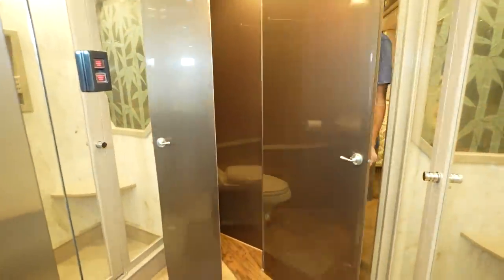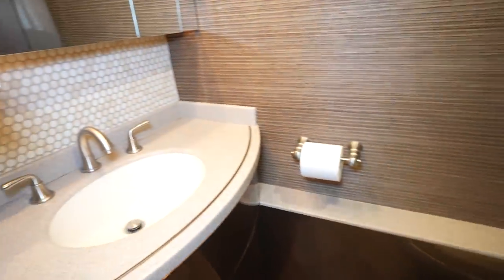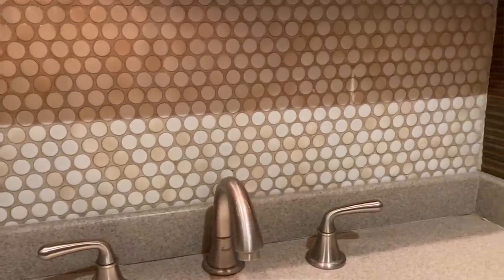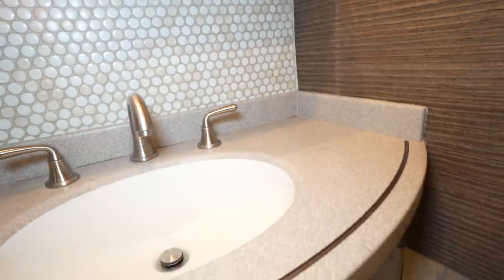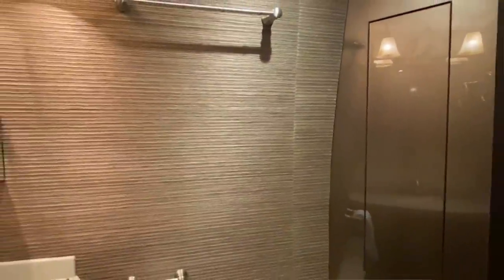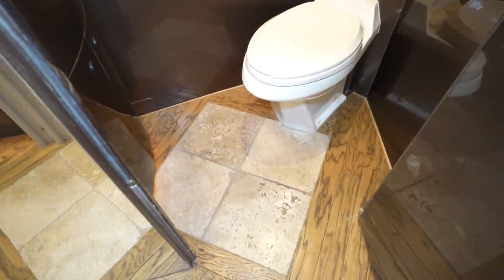Right here is our toilet area with a gorgeous sink. Check out that backsplash — it matches the entrance step perfectly with this little mosaic stone. On the right, the wall is covered in this gorgeous material that looks like some kind of animal fur tied down to make the wall. It's beautiful. The flooring looks perfect in here, and the toilet is surrounded by two outshoots of wood.